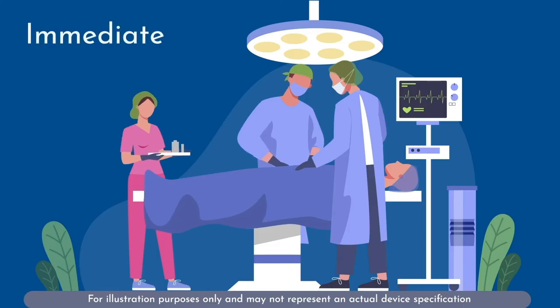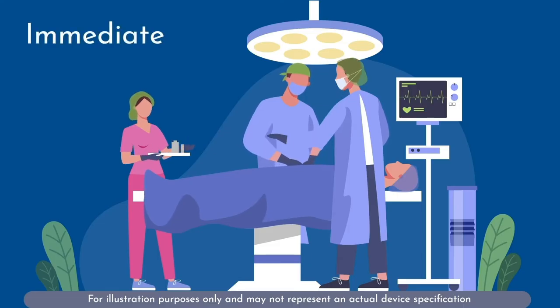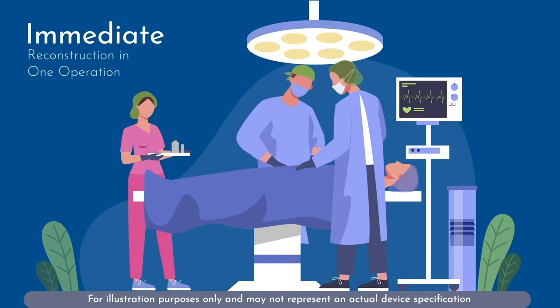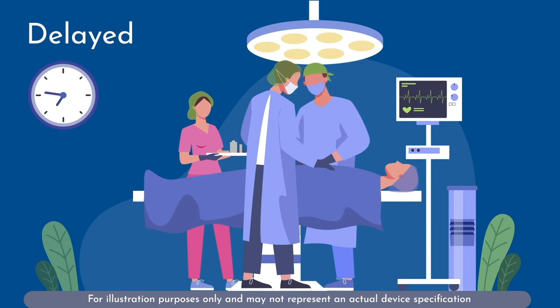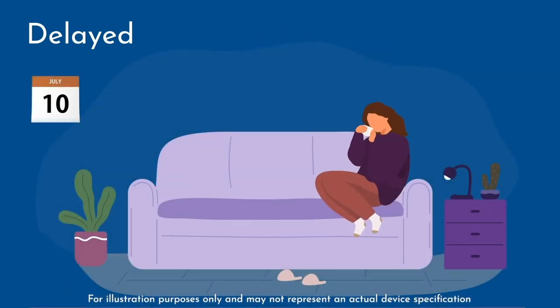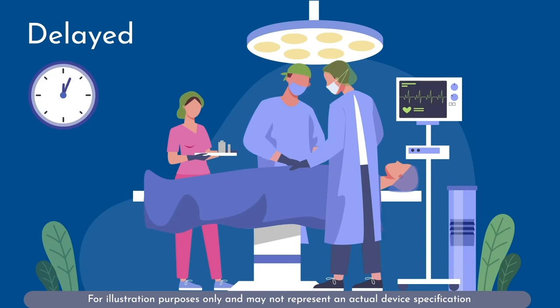Patients can have either immediate breast reconstruction or delayed breast reconstruction. Immediate refers to having their mastectomy and the reconstruction in the same operation. Delayed refers to having the mastectomy first, waiting for a period of time, and then coming back to have a reconstruction.